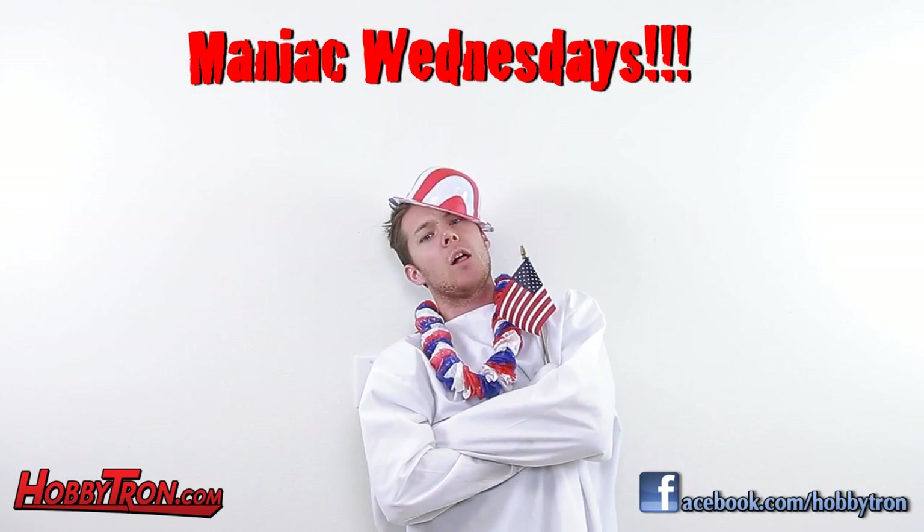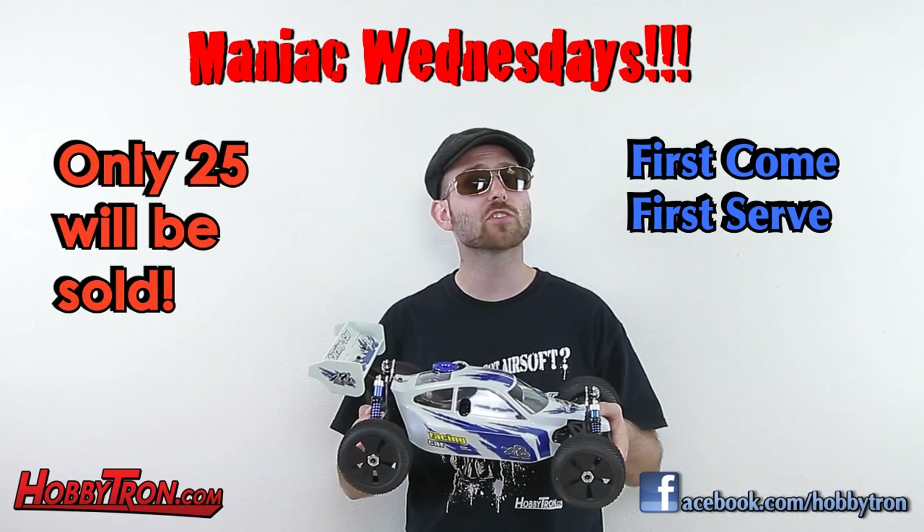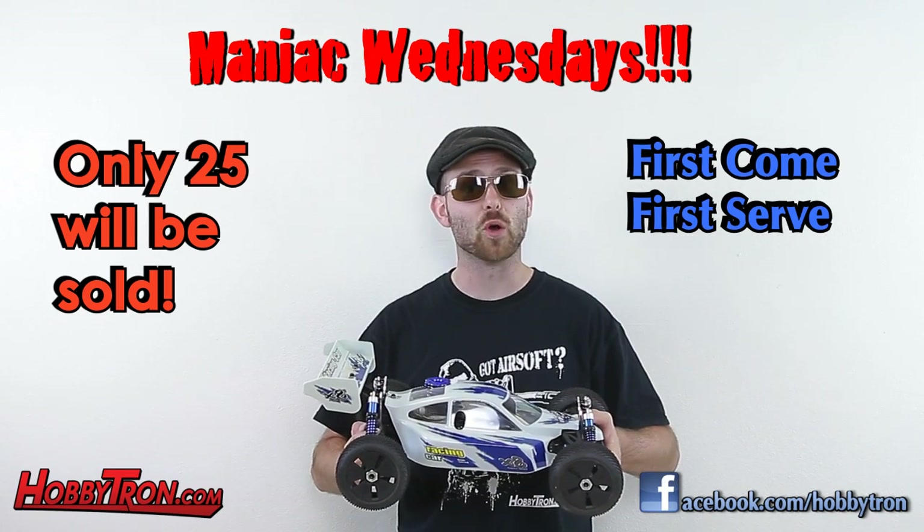We're only selling 25 of these at this exclusive price, so make sure you're first to the website when the deal goes down.